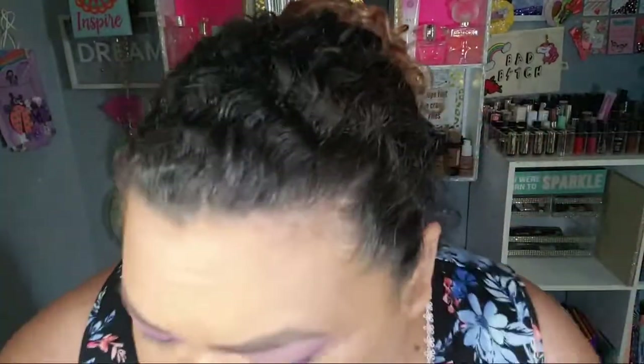This is full coverage, full matte — that's why I put the Becca Shimmering Skin Perfecter in it, so it could be a little illuminating. You know what? I don't like this purple. It's not dark enough.